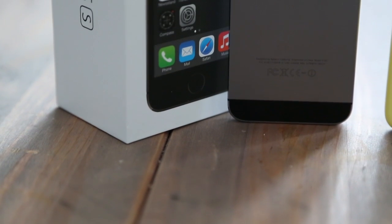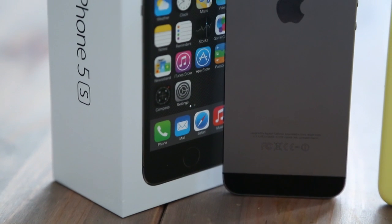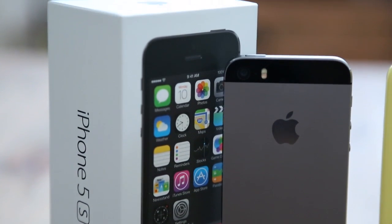And with rivals like HTC, Samsung and Sony edging ever closer to Apple's crown, does the 5S really offer the best smartphone experience?